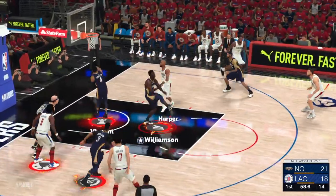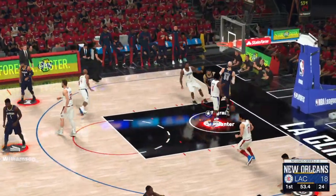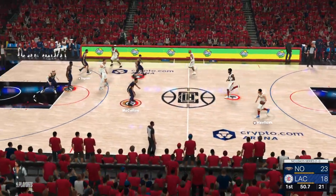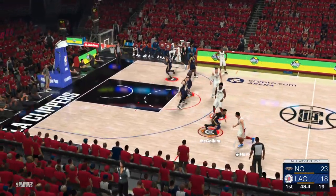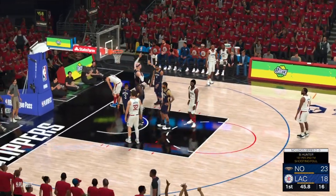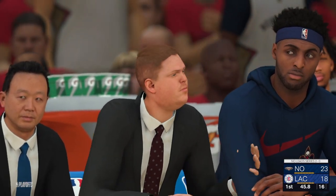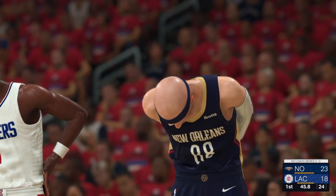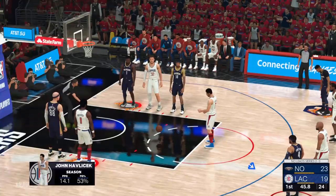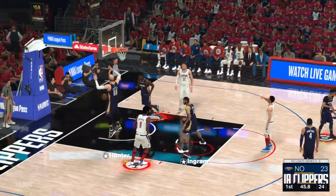Here's Harper — oh, it's blocked by Williamson! Get used to seeing blocks like that from Zion. He's sending that one back. Here he goes, Pavlicek — oh, plenty of contact on that shot. Officials call the foul, and he'll take two free throws. Second team foul. At the line for your Clippers, John Pavlicek — the first one falls, and he's perfect from the line.